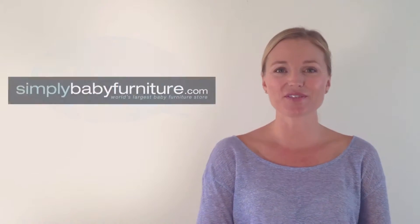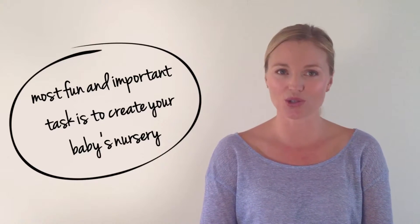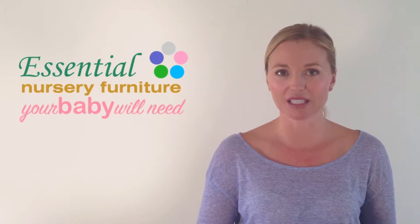Hi, I'm Jessica with Simply Baby Furniture. There is lots of planning that needs to be done as a new parent, but the most fun and important task is to create your baby's nursery. This video is a complete guide to help you select the essential nursery furniture your baby will need.